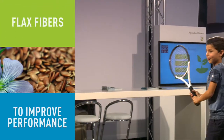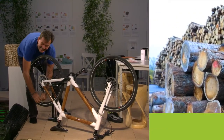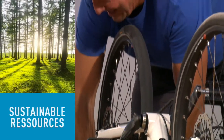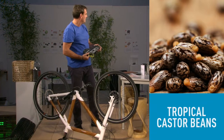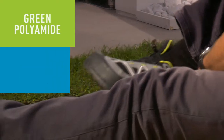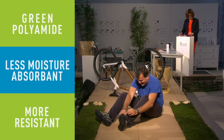Efficient and super-strong bike tubes without compromising on performance, made from sustainably sourced wood, which can be used instead of aluminium or carbon. Tropical castor beans — a non-food crop — are used to make green polyamide. It's stronger, less moisture-absorbent, and more resistant to low temperatures than oil-based alternatives.